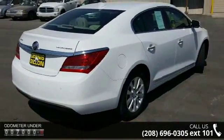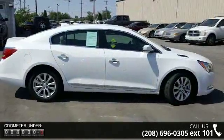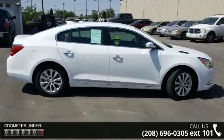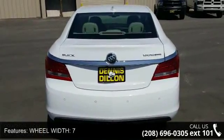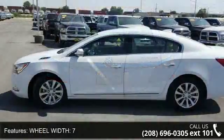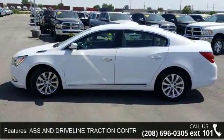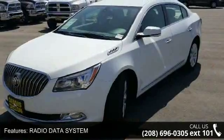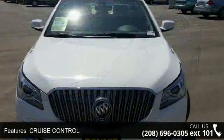Some of the top features included with this vehicle are wheel width of 7, ABS and driveline traction control, radio data system, cruise control, 4-door, speed-sensitive audio volume control, door pockets, driver, passenger and rear, front legroom 41.7, and wheelbase 111.7. This vehicle shows low mileage and has a smooth ride.